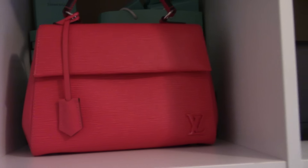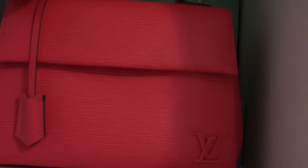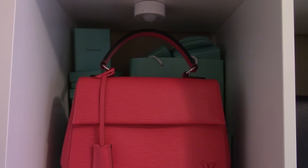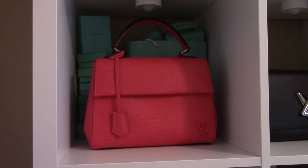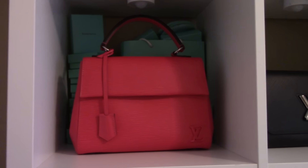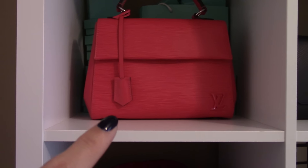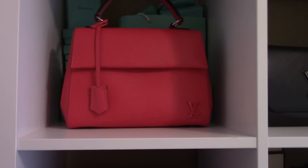Here is my Louis Vuitton Colony, size BB, Grenade color - a beautiful pink shade. I love that handbag. Behind it I have lots of boxes from Tiffany, and I thought they go together since I like turquoise and pink together. Inside, of course, air paper, and also the shoulder strap that comes with the bag - I have that rolled in inside the bag.